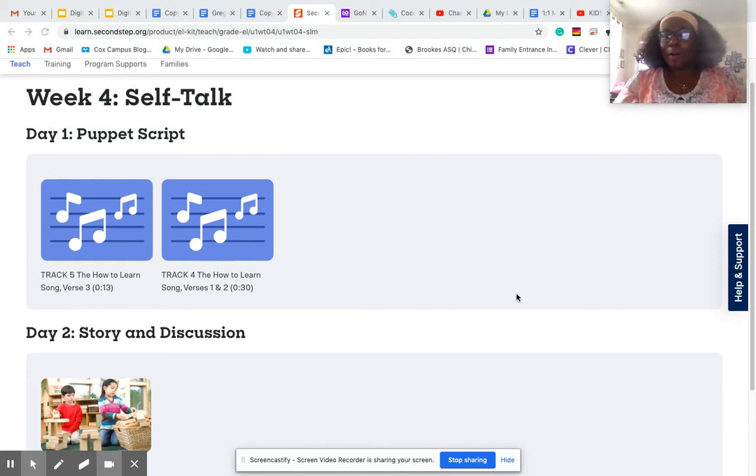Hi, JH Pandas. Welcome back to another lesson for Second Step. We are on day two. And you know, during day two, we always take a look at a picture.